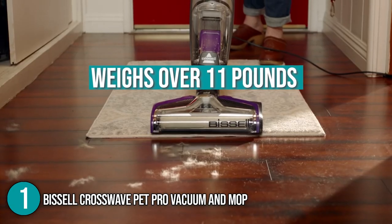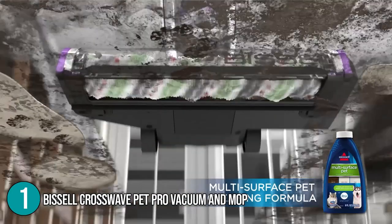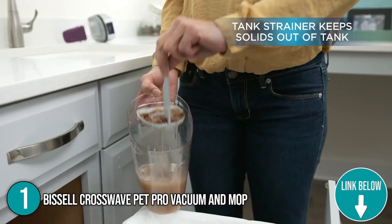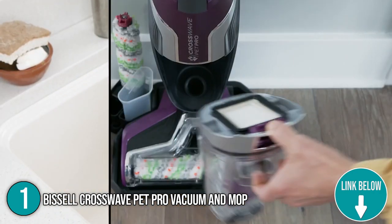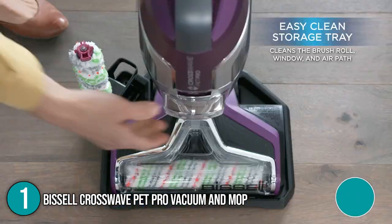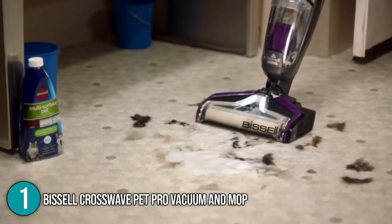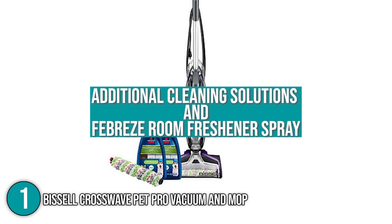This machine weighs over 11 pounds while its cord can reach up to 25 feet. Upon testing, our team at In The Home would like to highlight that its vacuum feature performs exceptionally well in cleaning small debris and pet hair. Having a two-tank system, the electric mop was able to separate the dirty water from the cleaning solution. We were impressed to find that the brush remained tangle-free throughout the cleaning process despite the amount of hair vacuumed. Its strainer also does a great job separating the hair and other large debris once inside the tank. We appreciate that with this purchase, we were also able to get additional cleaning solutions and a Febreze Room Freshener spray which reduces pet odor.